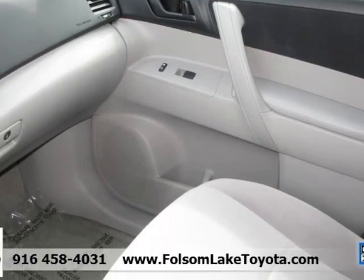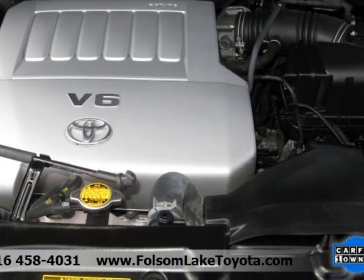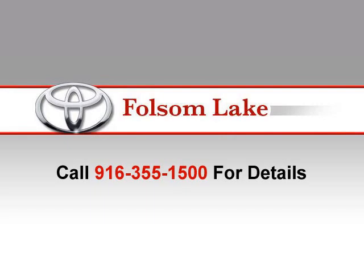Also included: a 7-year/100,000-mile roadside assistance plan, a factory and dealer commitment to customer satisfaction, and 24- to 84-month financing terms depending on vehicle age.